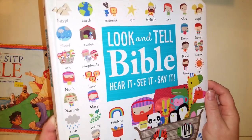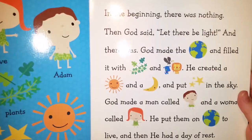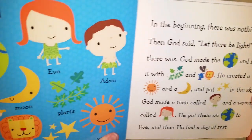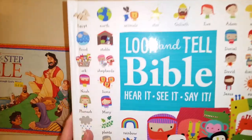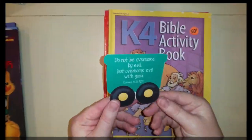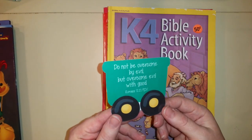For your toddlers, you could use the 'Look and Tell Bible.' I got this as a birthday gift for my son. It's really nice because it's all illustrated and some of the words are actually pictures, so it's a really good book for that age.